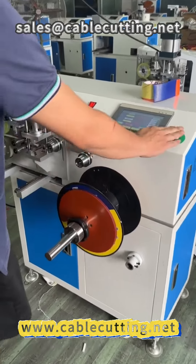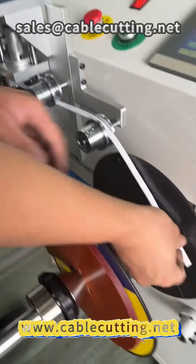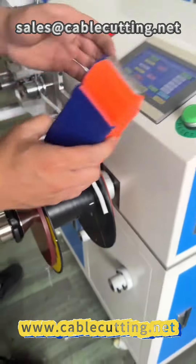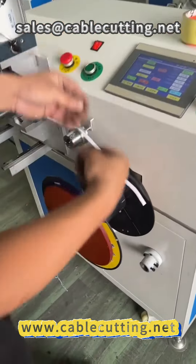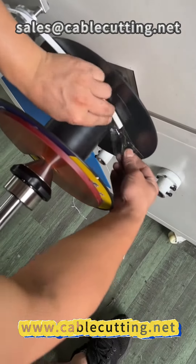Welcome to our meter counting winder, a wire processing equipment designed with automation and efficiency in mind. This personalized and meticulously crafted winder neatly sorts and precisely cuts all types of wires and cables.